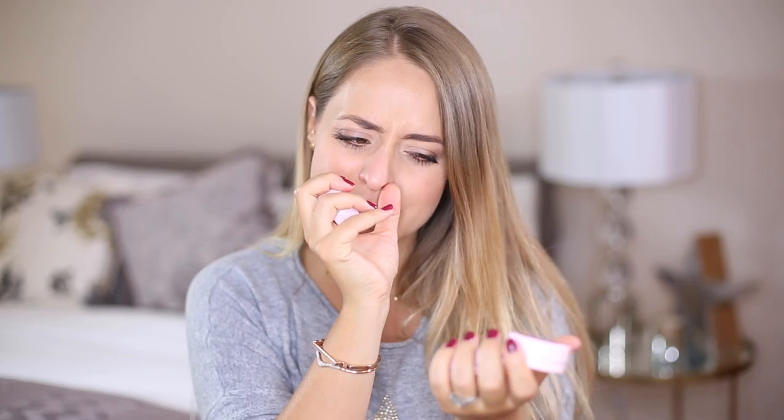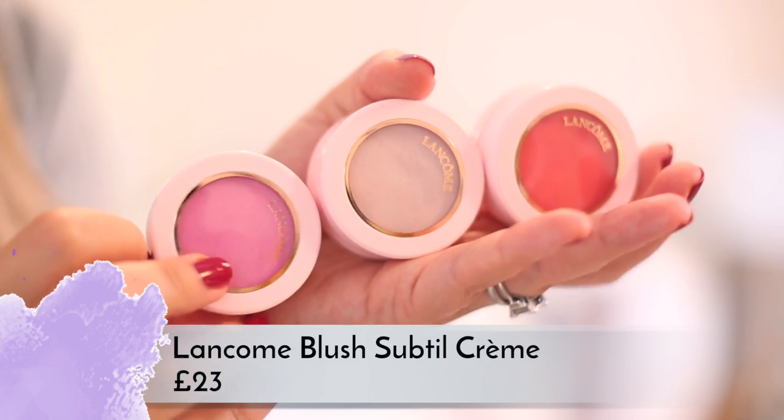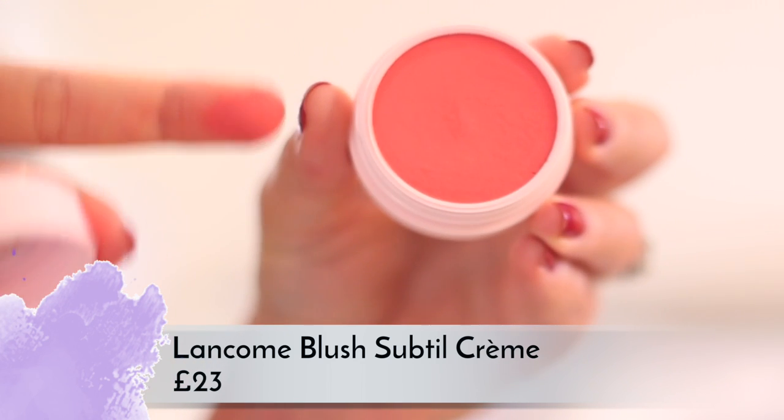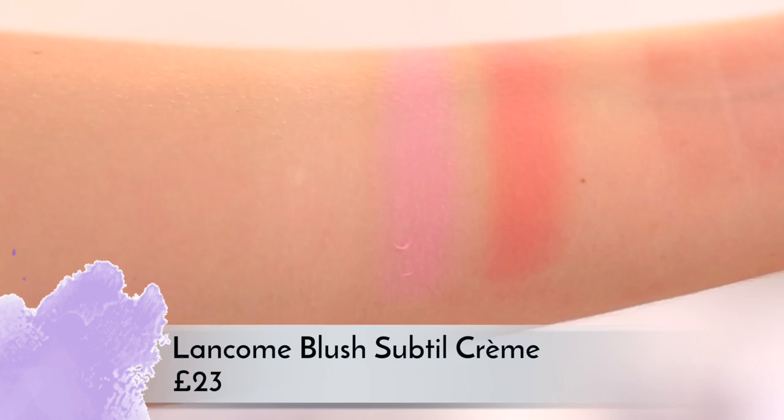Lancôme are launching these super cute little blushes called the Blush Subtil Crème. There are three colors — it seems like a small summer pop-up collection. The texture of these is gorgeous — the most beautiful cream-to-powder texture I've ever felt. They feel like absolute velvet when you touch them, almost like a powder, but then you realize they're so soft and creamy and they just blend beautifully.